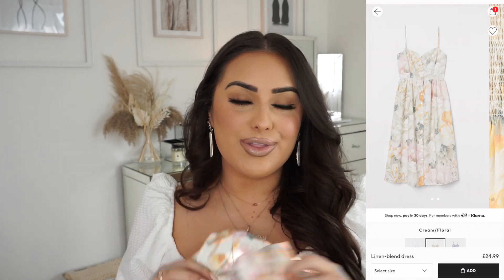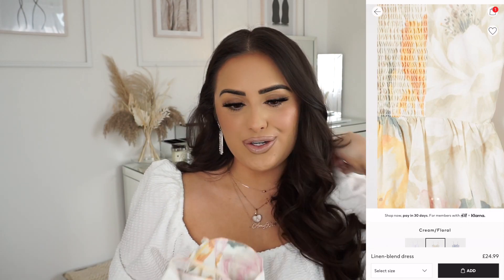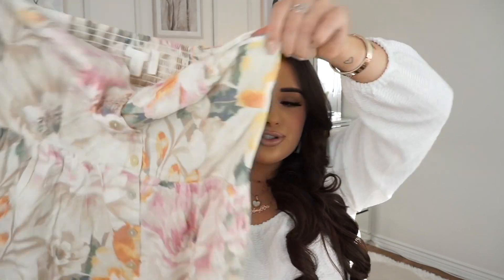Next up, this dress was £24.99 and I bought three of these — not the same color, but three different patterns. It's a little bit different to my usual fashion and the dresses are a bit longer, but I've seen them all over Instagram. This is what the first one looks like — it's got adjustable straps, an elasticated back which is perfect if you've got big boobs, and it's just floaty. I feel like this would look so lovely on its own or with a nice white jacket.